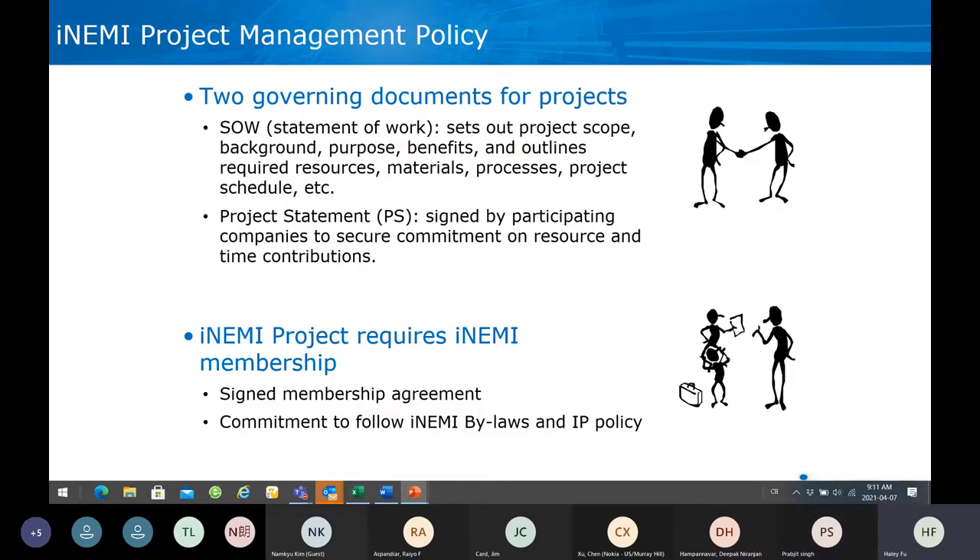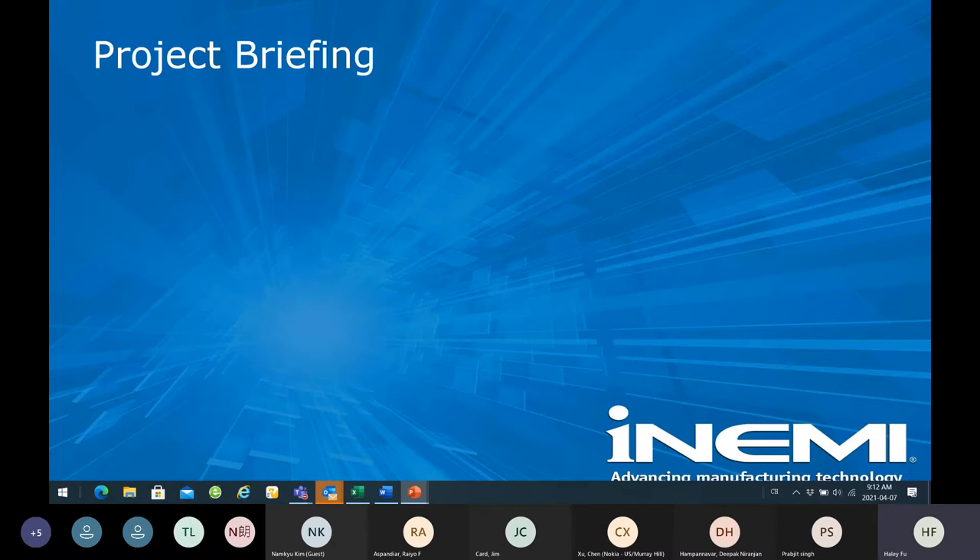I mentioned the two documents. The SOW describes the plan, the scope of the projects, the background, what would be the benefits and the impact to the business or industry, the required resources, materials, process, and the tasks and schedule. Then the project statement — this document will need to be signed by the participating companies to make sure that we get the resource and contribution committed, and also relevant to the project management roles. It will require NME membership to participate in the project. With that, I will pass to PJ to introduce the project.